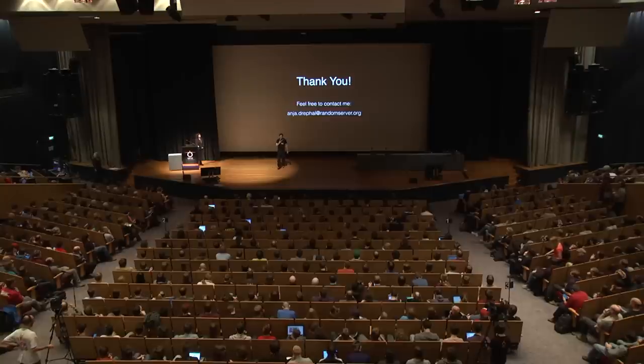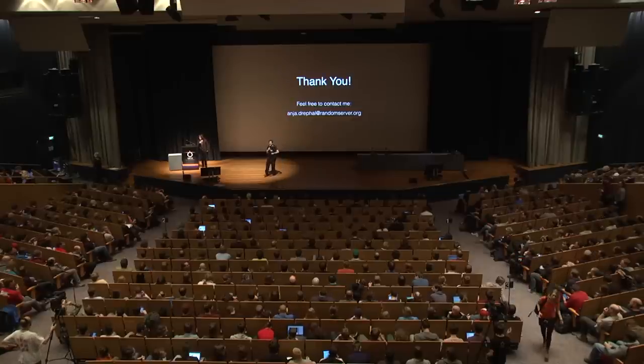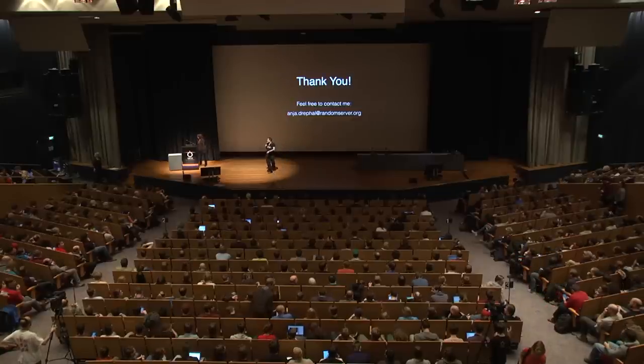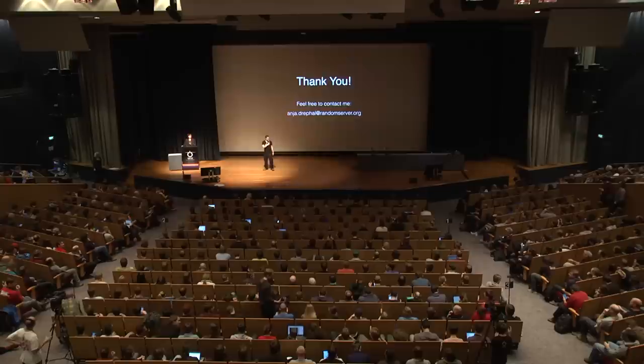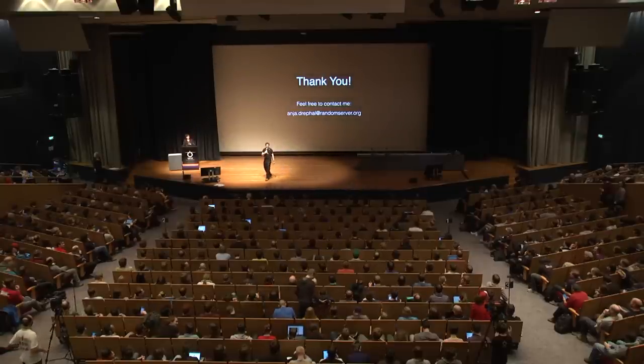We have a few minutes for Q&A. If you have any questions, please line up at the hall microphones. We have six of them on the ground level. Are there any questions from the internet? Any questions from the audience?